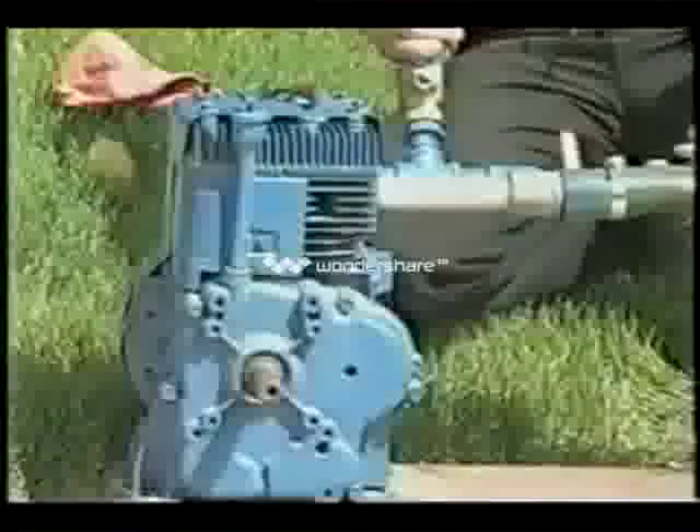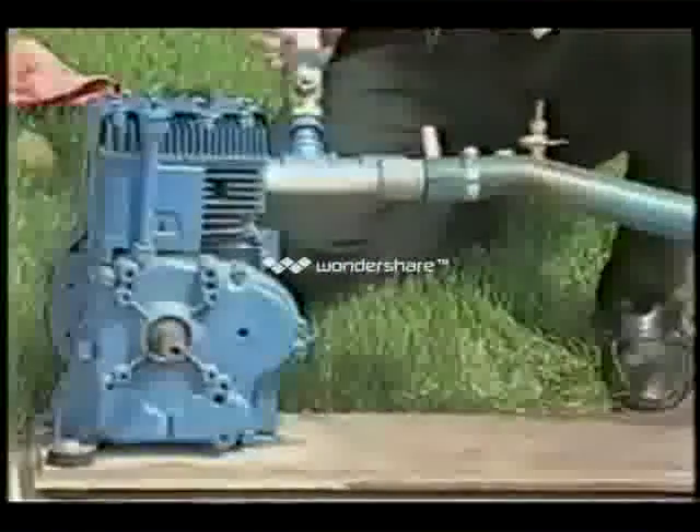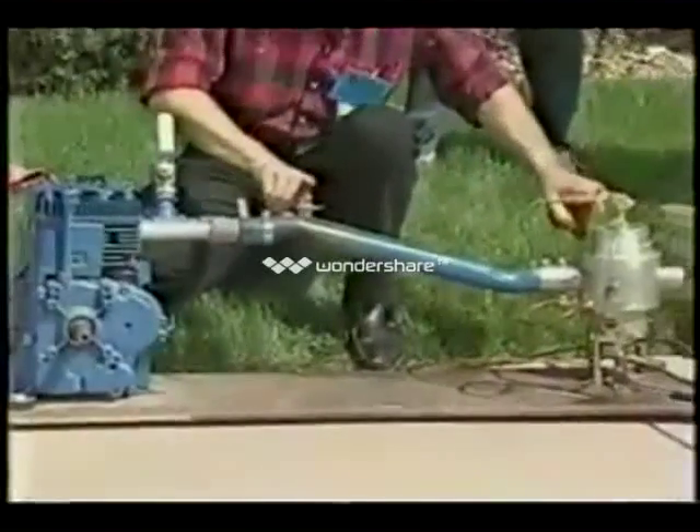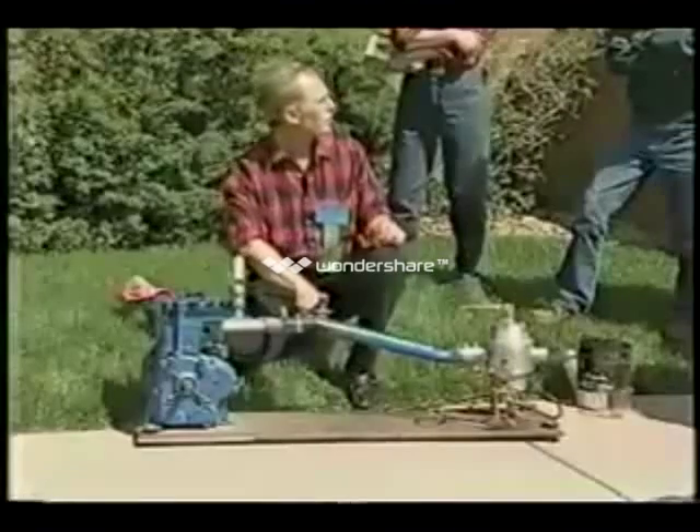I wouldn't say vanishes. I would say transmuted into some other substance, a lighter element, because we have an abundance of lighter elements here that are not explained from down here. But during the heat process, there are molecular changes.